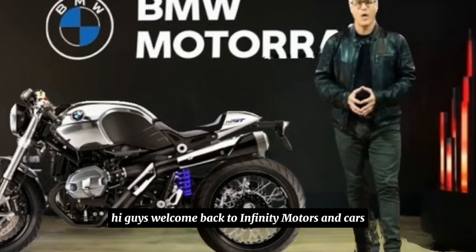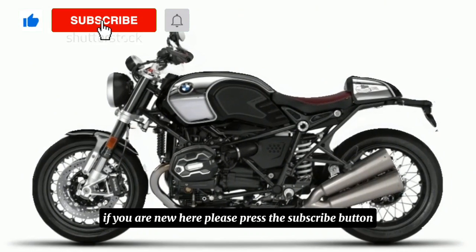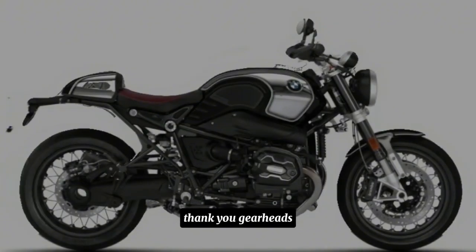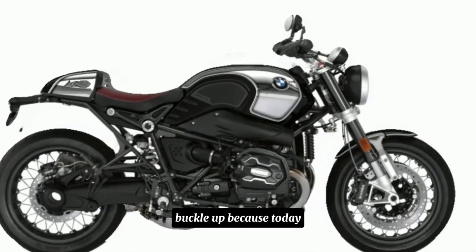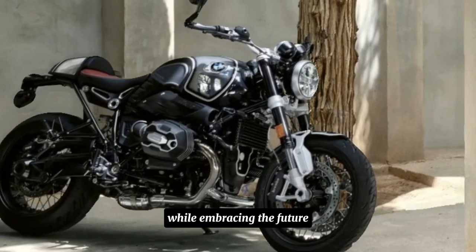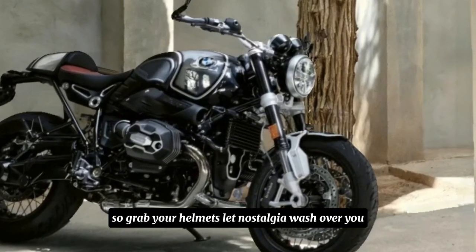Hi guys, welcome back to Infinity Motors and Cars. If you are new here, please press the subscribe button. Gearheads, buckle up because today we're witnessing the unveiling of a machine that pays homage to the past while embracing the future: the all-new 2025 BMW R29T.